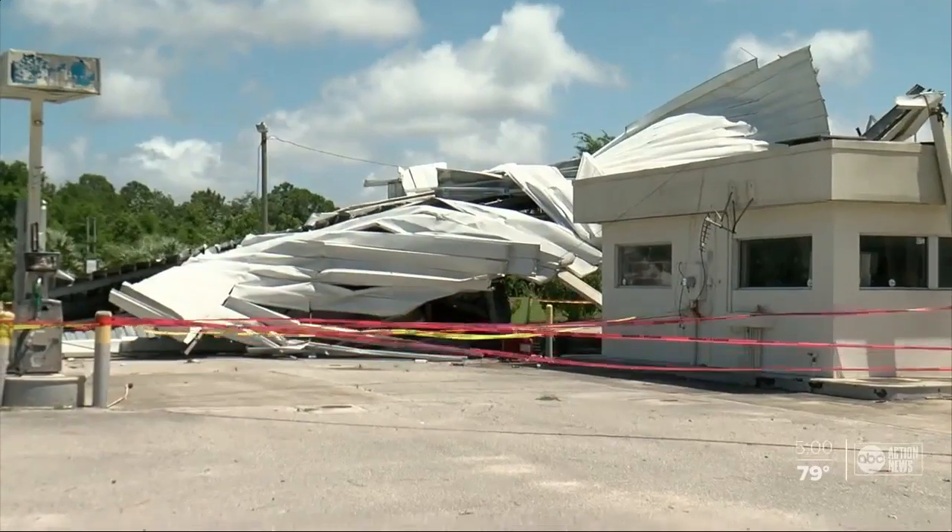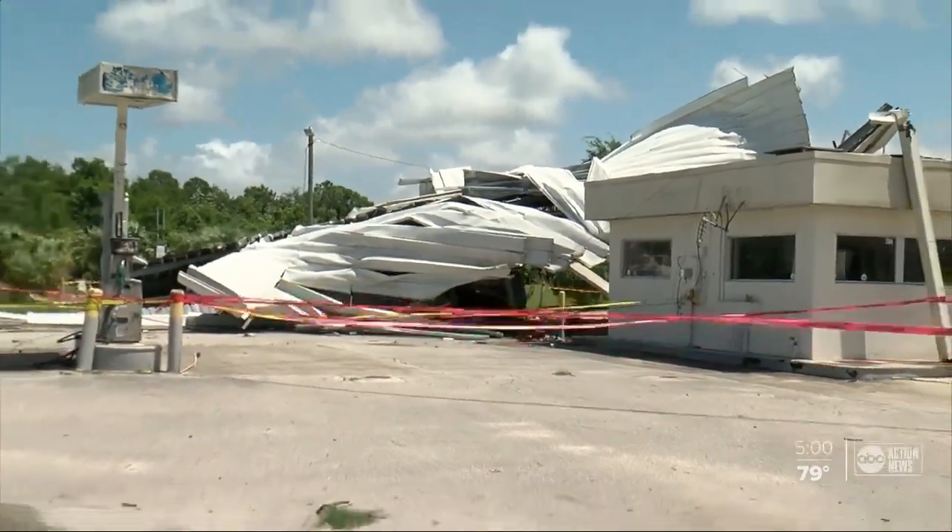Luck. You can see damage out here, but thankfully no injuries reported at this time, especially those close calls at the mobile home park. The management tells us that they're working right now to see what they can do for their tenants. Reporting in Homosassa, J.J. Burton, ABC Action News.